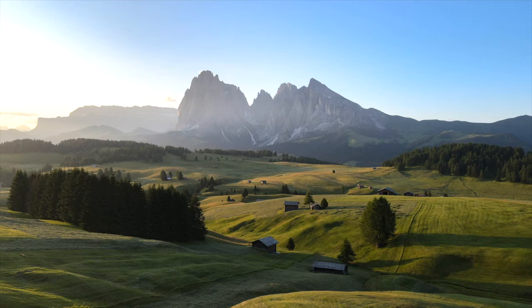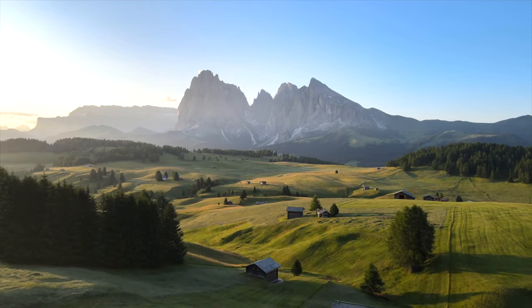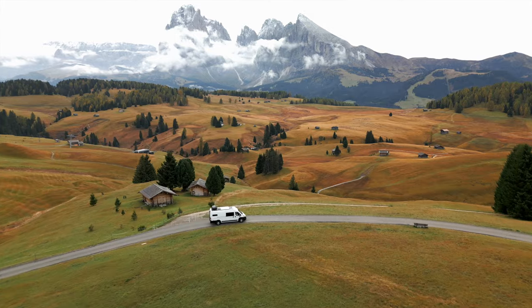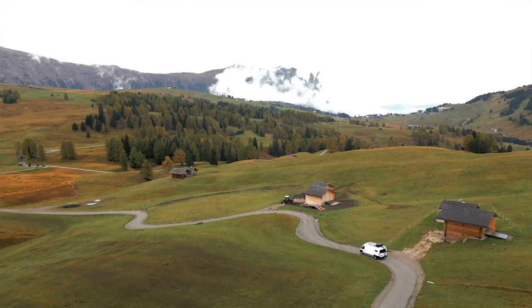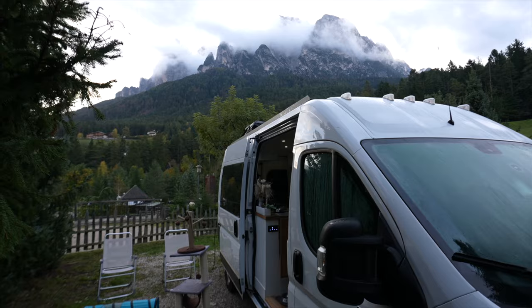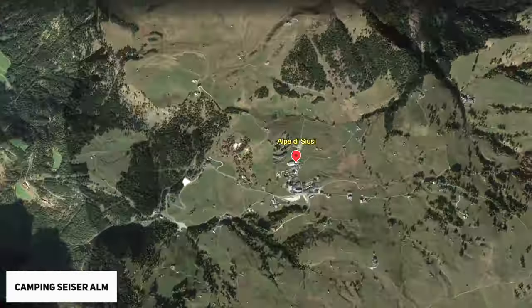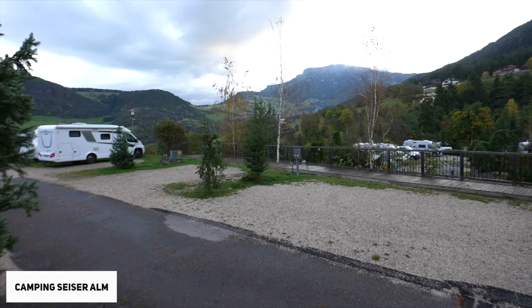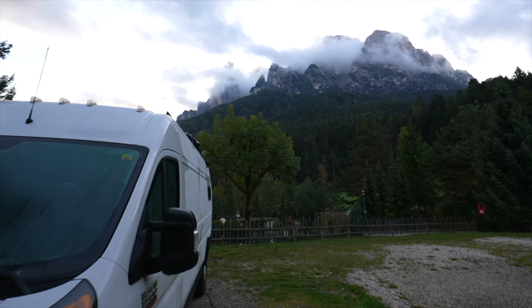Coming up next is number three, Alpe di Siusi — also known as Seiser Alm in German, it is the largest high-altitude alpine meadow in Europe. There are two ways to get up here. First, you can take your rental car or camper van and drive up the beautiful winding roads to the top. We stayed at a campsite nearby called Seiser Alm Camping and it only took 25 minutes to reach the top. Although the campsite was expensive, we 100% recommend it — it was the nicest one we stayed at during our time in Europe, and with that view of the mountain it really can't be beat.